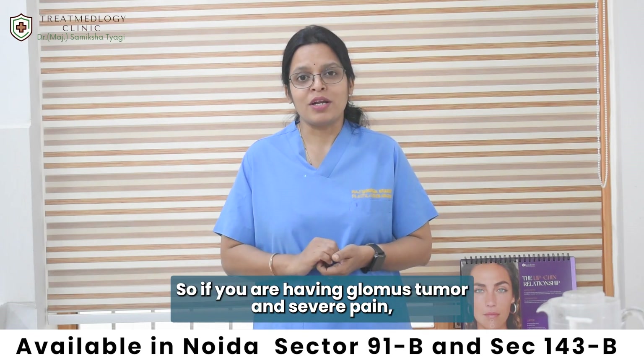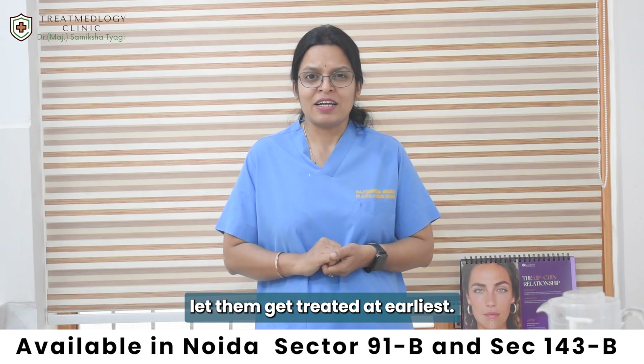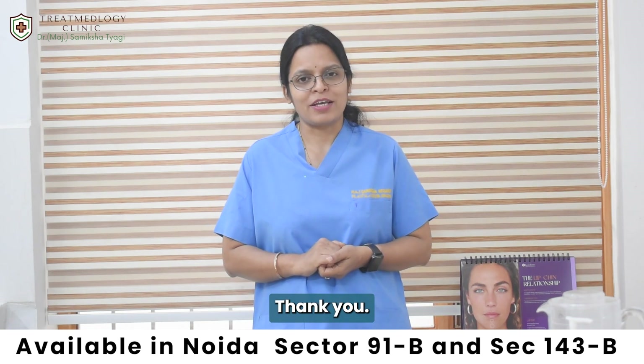So if you are having glomus tumour and severe pain, get it treated at the earliest. Thank you.